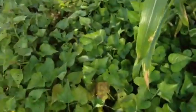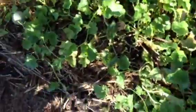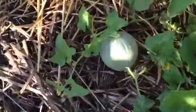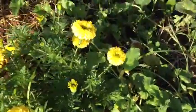Then we have our sweet potatoes — God only knows, I planted too much of that. And then we have our cantaloupes. We just discovered one of the cantaloupes was rotten.